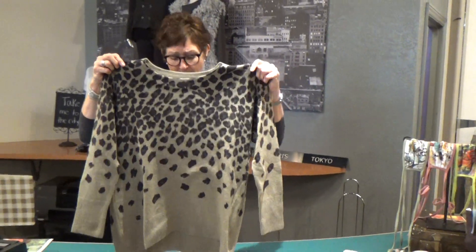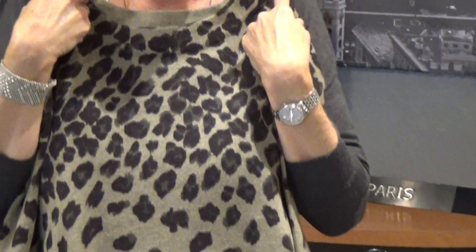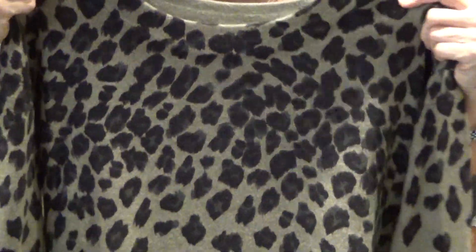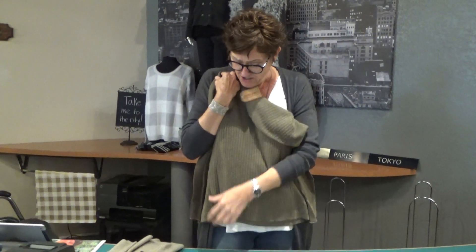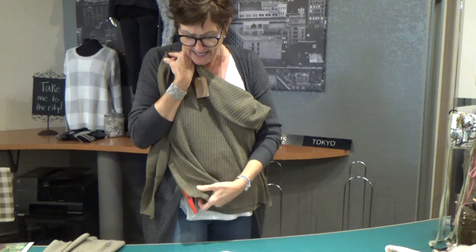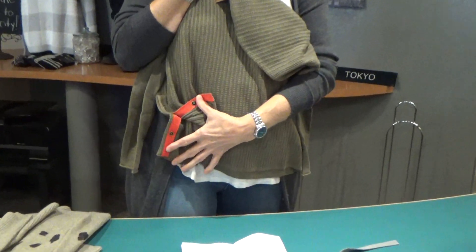This one's by Tribal — is that not beautiful? Leopard is a huge thing for fall, and so are the olive greens. This one's by Lillipi, 100% cotton, cute detailing at the side with a little bit of orange detailing in the snap.